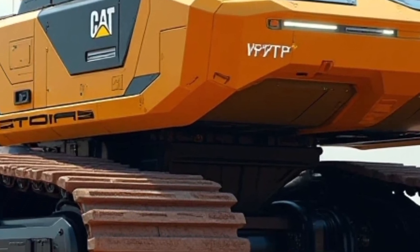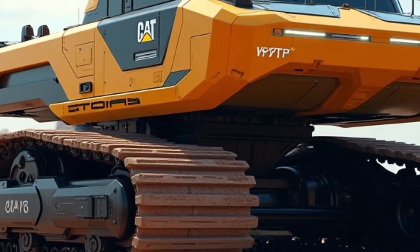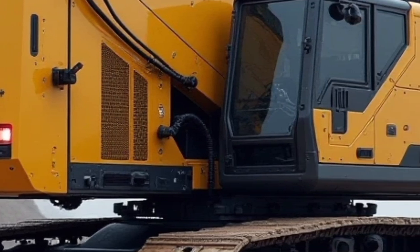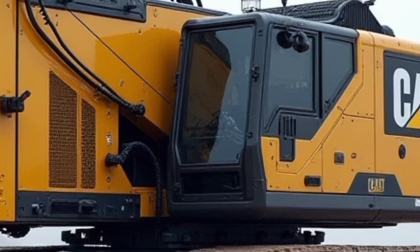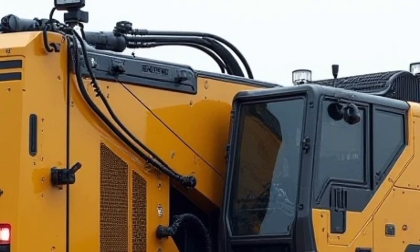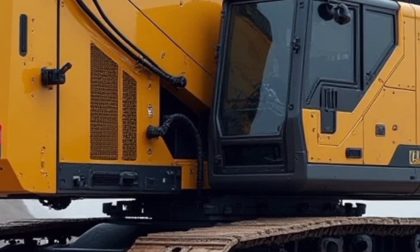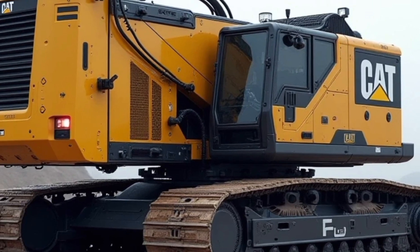The 2025 CAT excavators are engineered to deliver unmatched performance, efficiency, and reliability. With a range of models catering to various applications, these machines combine cutting-edge technology with robust construction to handle the toughest jobs. The advanced hydraulic system is designed to optimize power delivery, ensuring smooth and efficient operation even under heavy loads. Whether you're digging, lifting, or grading, the excavators maintain exceptional precision and control.